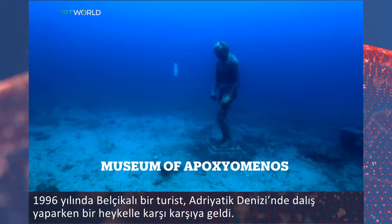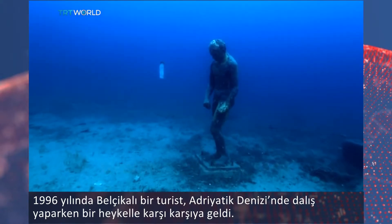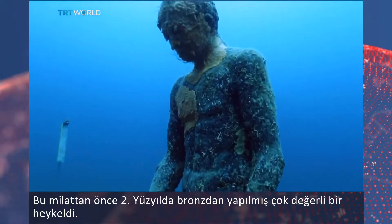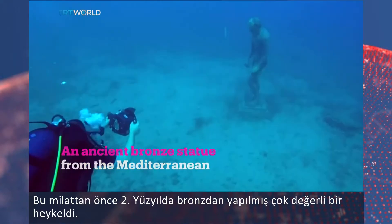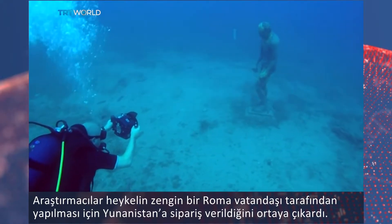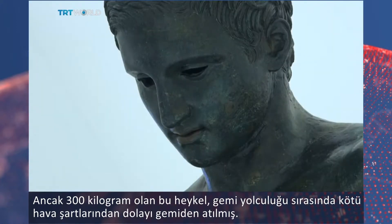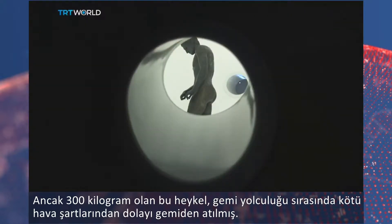In 1996, a Belgian tourist came across a statue while diving under the waters of the Adriatic Sea. It was a very valuable bronze piece made in the 2nd century BC. The authorities presume it was ordered from Greece by a rich Roman citizen, but the 300 kilogram antiquity ended up being thrown from a ship on its journey due to bad weather conditions at the time.